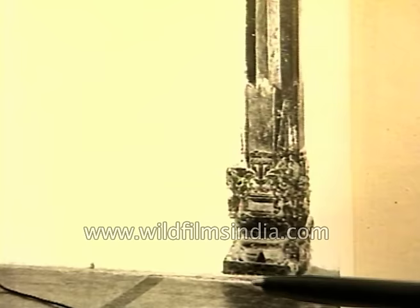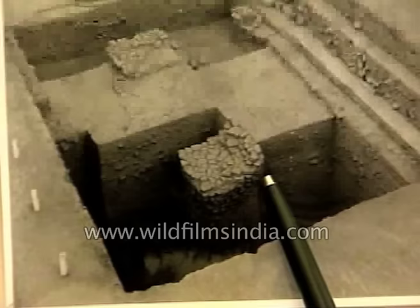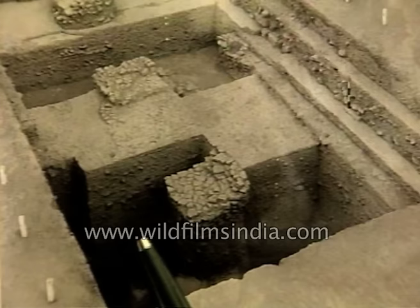If further work is done, there is every chance of getting more evidence from underneath the mosque which will show the connection between the pillar bases and the actual pillars. The distance between them is also more or less the same. The base of the stone pillar is slightly smaller than the brick foundation base, and this is as it ought to be — for the sake of strength, you have a much wider base than the base of the actual pillar. A masjid was built over an existing Hindu structure.